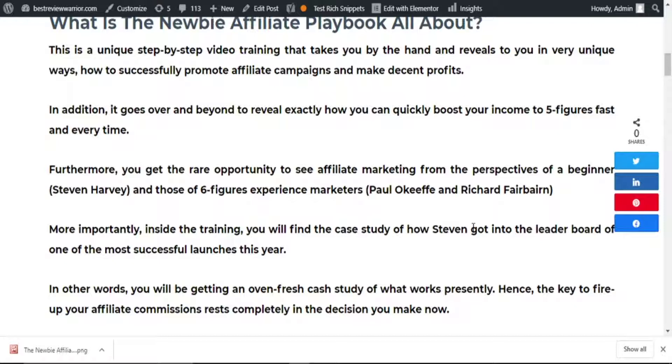In addition, it goes over and beyond to reveal exactly how you can quickly boost your income to five figures fast and every time. Furthermore, you get the rare opportunity to see affiliate marketing from the perspectives of a beginner and those of six-figure experienced marketers.